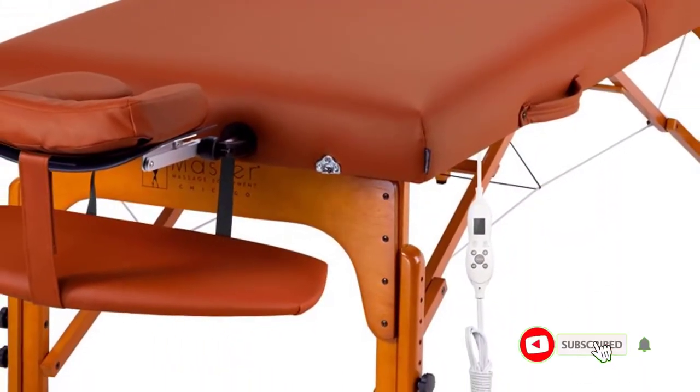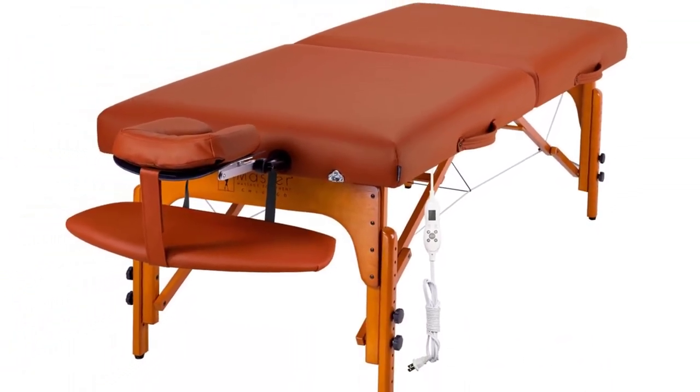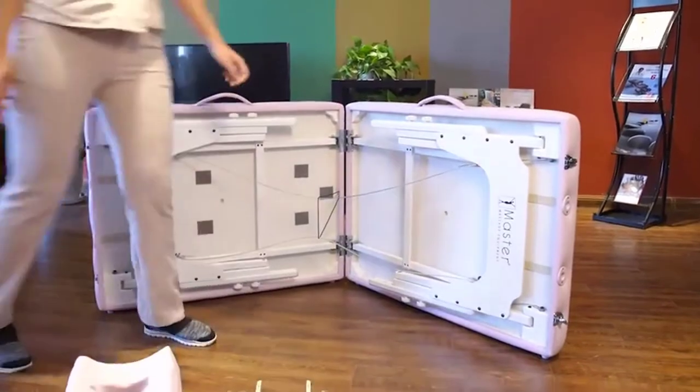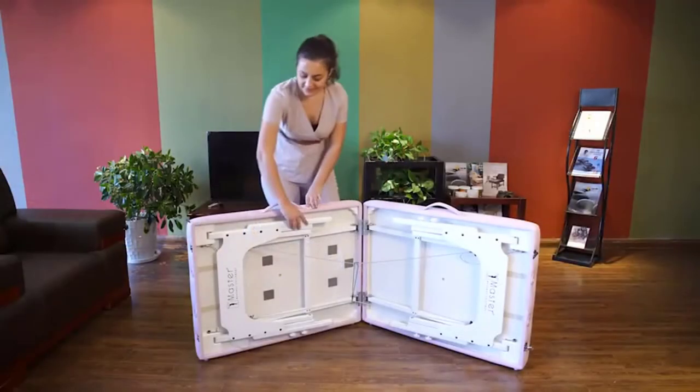The inclusion of Reiki panels made from European beechwood on both sides of the table allows the therapist to extend his or her legs underneath for a better angle during a shoulder or head massage. It also has large contoured armrests, an ergonomic adjustable face cradle, and it comes with a carrying case complete with three reinforced handles.